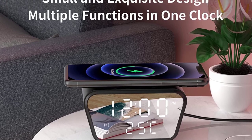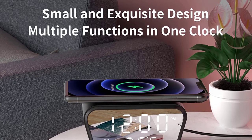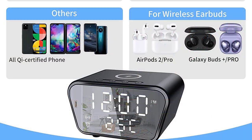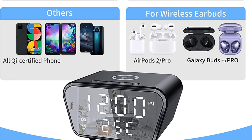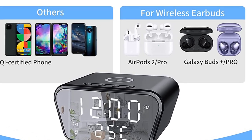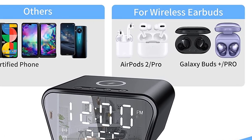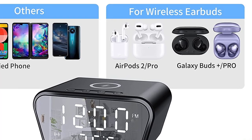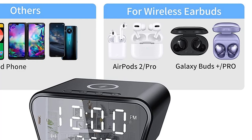Featuring a sleek, compact design and four adjustable brightness levels, these clocks are perfect for any setting — whether you're traveling or just want a convenient bedside clock. Made from high-quality aluminum alloy, they are durable and unlikely to deform or be damaged. With a clear LED display, these clocks are easy to read at any time of day or night, and they come in a variety of fun colors to suit your style.